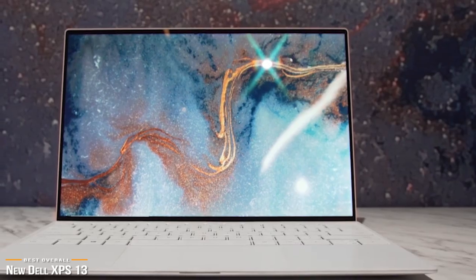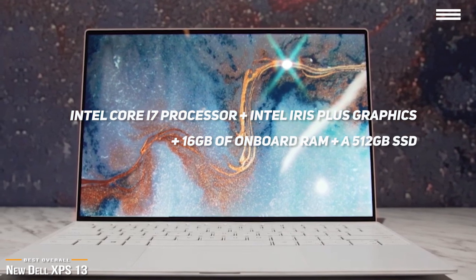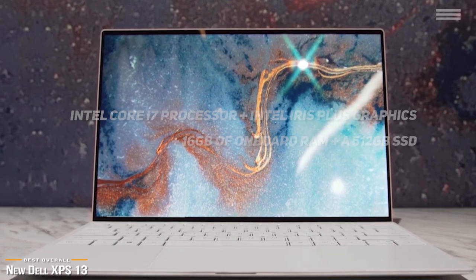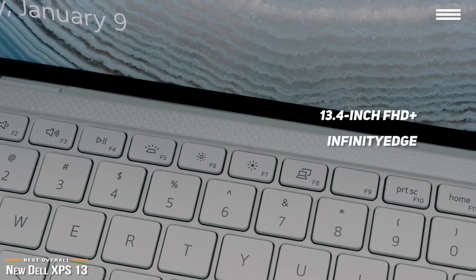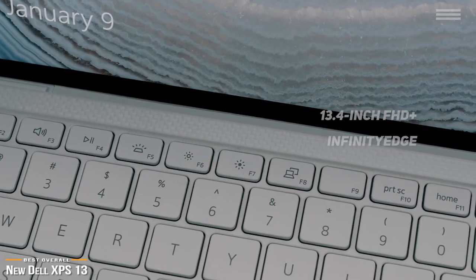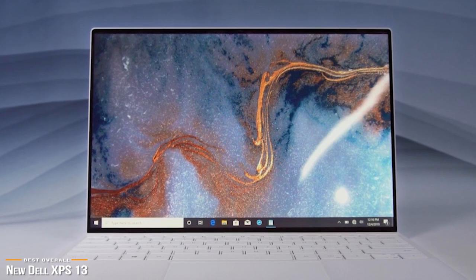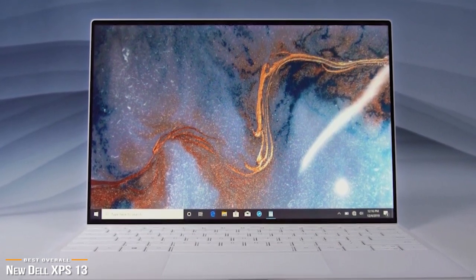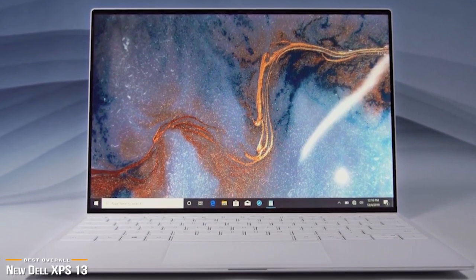Under the hood, the XPS 13 is rocking an Intel Core i7 processor, Intel Iris Plus graphics, 16GB of onboard RAM, and a 512GB SSD for storage. Its 13.4-inch FHD Plus Infinity Edge Touch Anti-Reflective display is a thing of beauty — at 500 nits, it's one of the brightest and most colorful displays you'll find. The speakers, located on the bottom of the laptop, are decent for a quick YouTube video or Netflix, but if you want to really enjoy your media, you'll probably want external speakers.